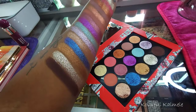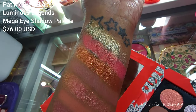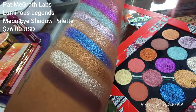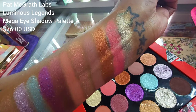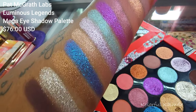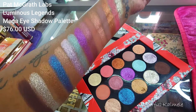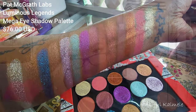The Luminous Legends Mega Eyeshadow Palette retails for $76 on the Pat McGrath website — I purchased mine from Sephora, but you can get it on her website as well. According to the site: 'Elevate your artistry with the mesmerizing Luminous Legends Mega Eyeshadow Palette. Drawing inspiration from precious gemstones, this exquisite palette offers a spectrum of dazzling jewel tones, wearable neutrals, and bold brights, spanning a variety of textures from soft mattes and sparkling astrals to gleaming metallics.' It's described as a limited edition jewel that unlocks infinite possibilities this holiday season and beyond.